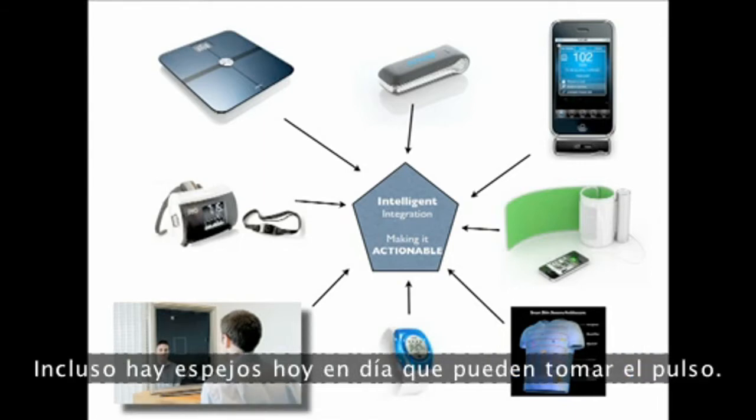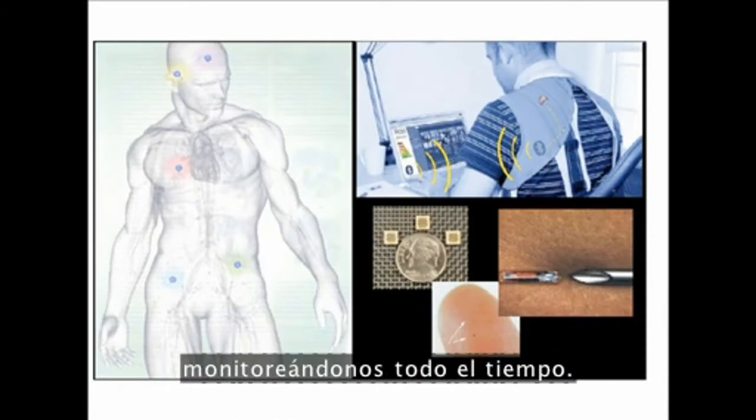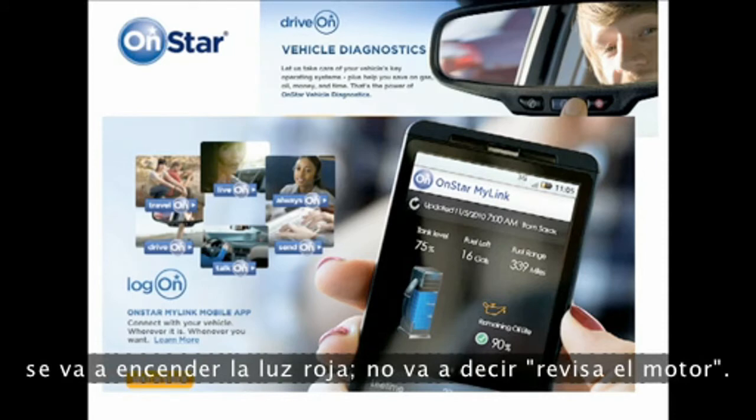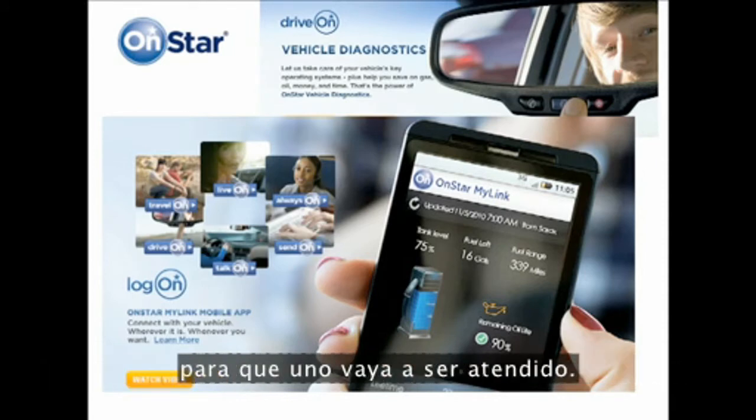There are even mirrors today that can pick up your pulse rate. In the future, we'll have wearable devices in our clothes, monitoring ourselves 24/7. Just like the OnStar system in cars, your red light might go on — it won't say 'check engine light,' it's going to say 'check your body' and prompt you to go get it taken care of.